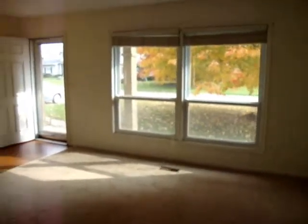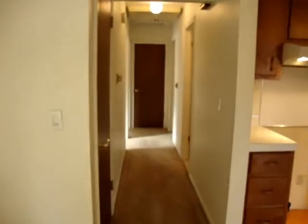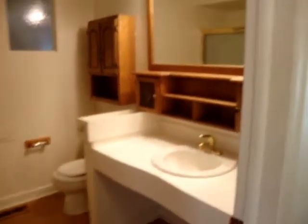Nice windows, well lit. We're going to go down the hall. Notice a pantry door, closet doors, nice bath, lots of shelving.